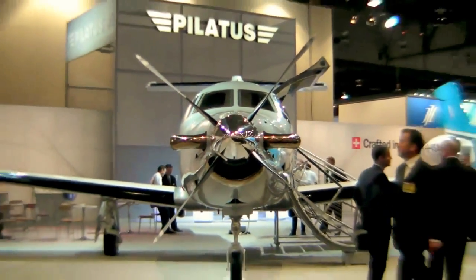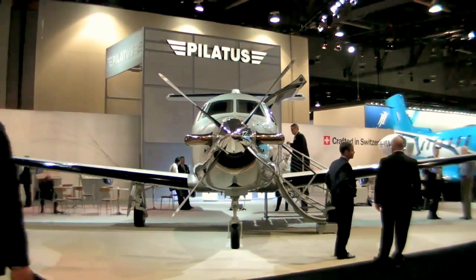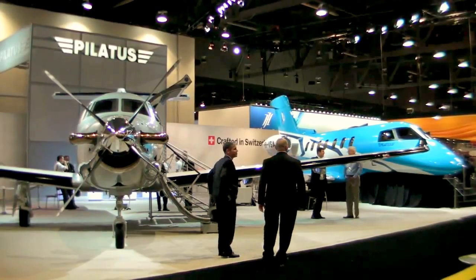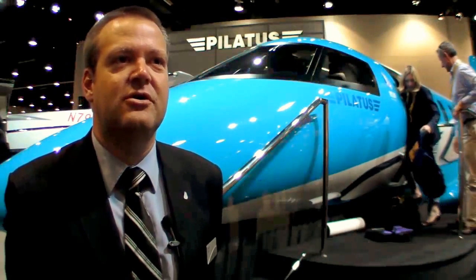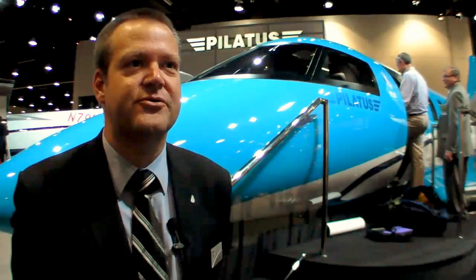Pilatus has seen a great deal of success with their PC-12 single-engine turboprop. At NBAA 2013 they brought a new project: the PC-24 twinjet. Here's Daniel Kuntz with more. Behind me here we see the mock-up of the all-new Pilatus PC-24, the world's first super versatile jet that we bring here to the U.S. for the first time.